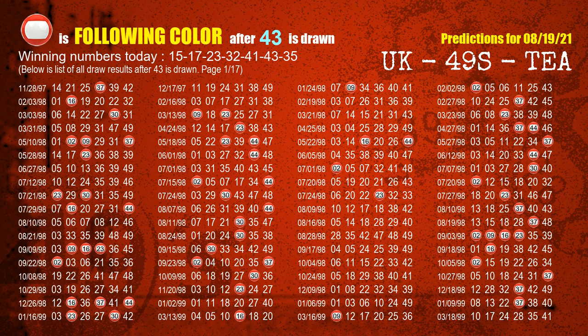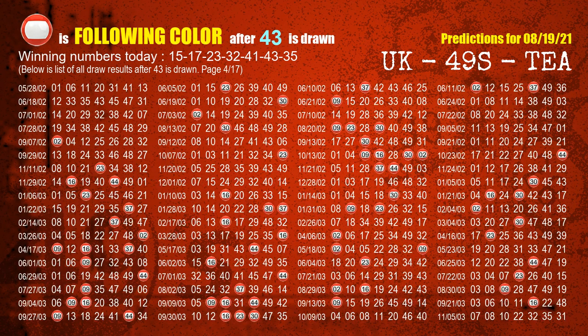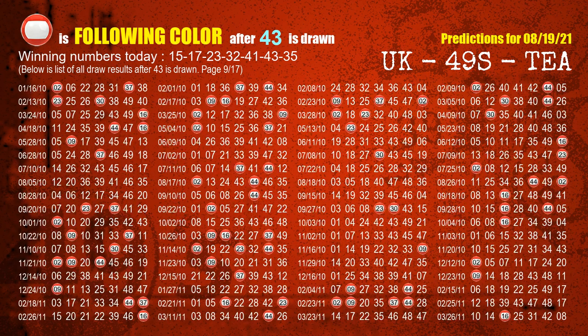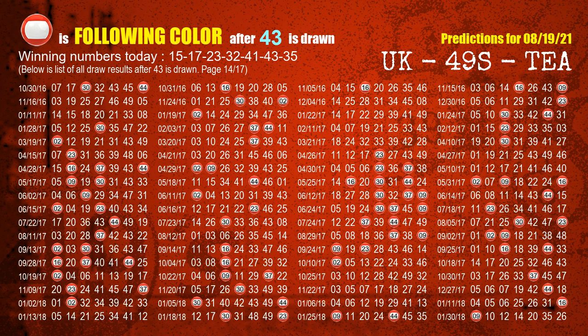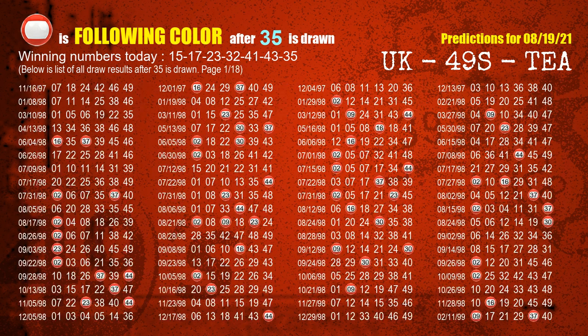The sixth winning number is 43. The most frequently following color is red when 43 is the winning number in last draw. The booster winning number is 35. The most frequently following color is red when 35 is the winning number in last draw.